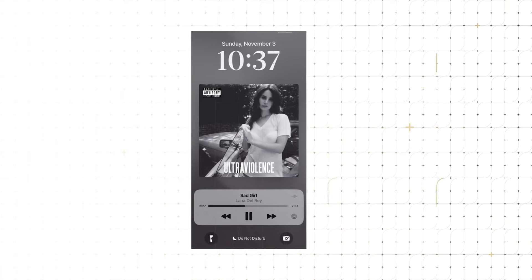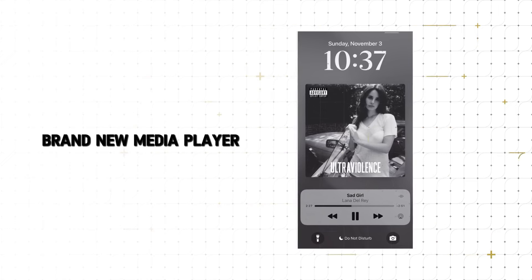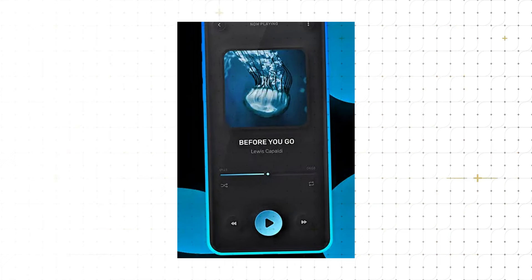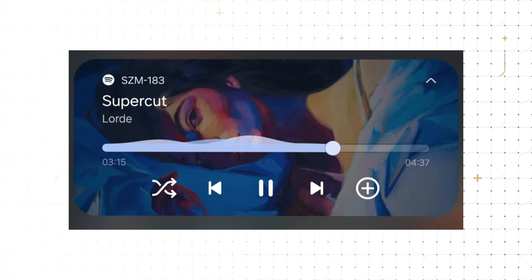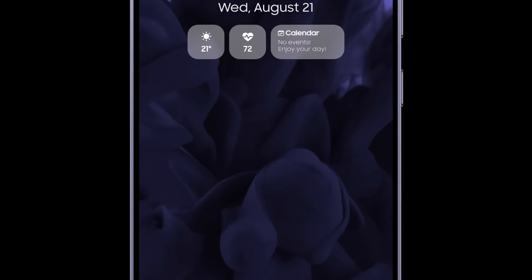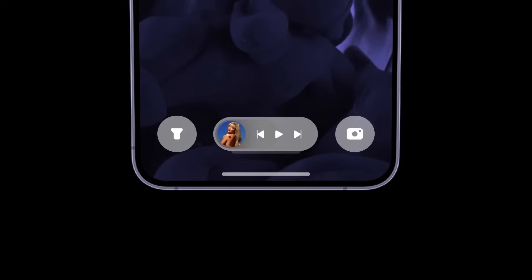One UI 7 introduces a brand-new media player on the lock screen that mirrors the design of iOS 18's updated interface. Instead of the compact and minimalistic music controls previously seen, users will now enjoy a full-screen media player that prominently displays album artwork, creating a visually immersive experience. This new layout makes it feel as though you've directly opened the music app, enhancing convenience and offering a richer, more enjoyable interaction with your music library, all without needing to unlock your device.